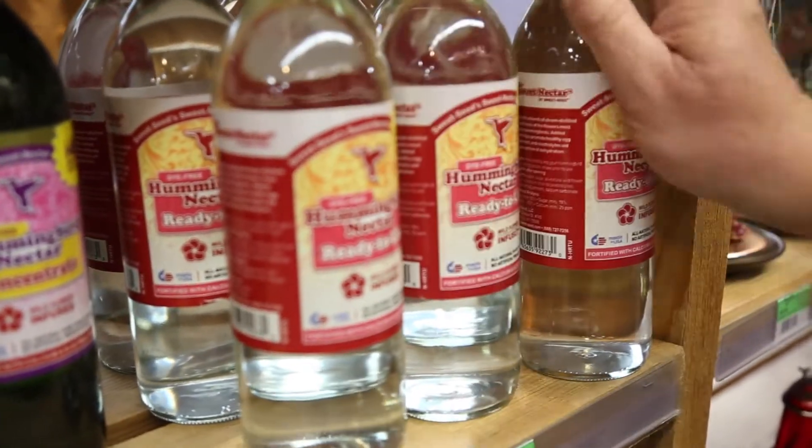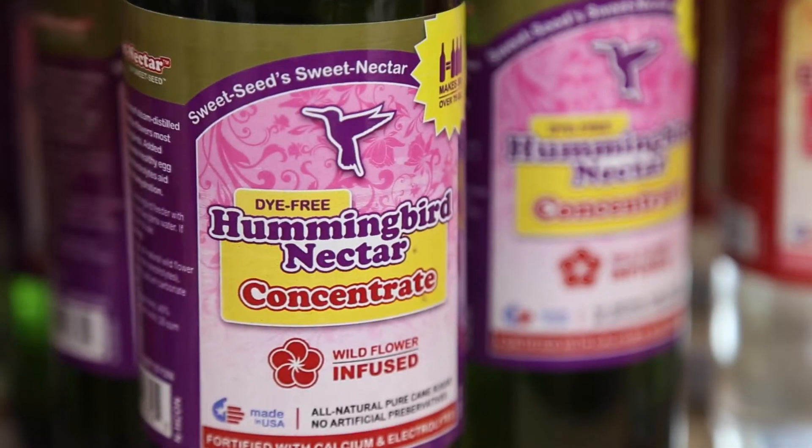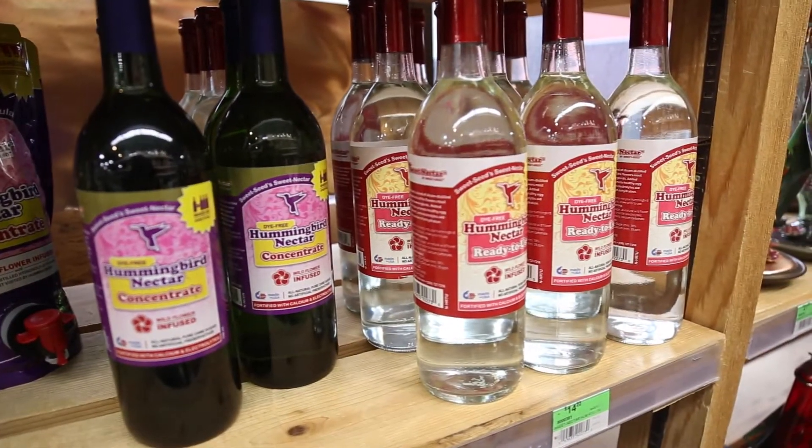It's important to keep your nectar fresh and to change it twice a week. Otherwise it will ferment and things will grow in it and it will taste bad to the hummingbirds. I don't know about you, but when I go to a bad restaurant, I don't make plans to come back — and neither will the hummingbirds.